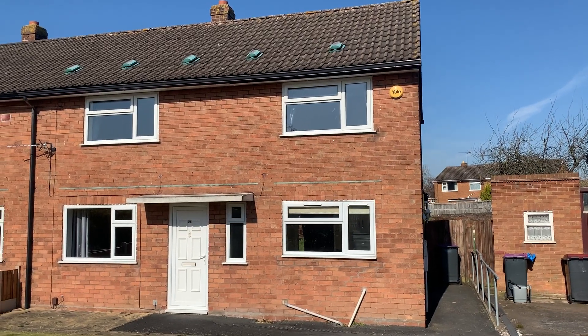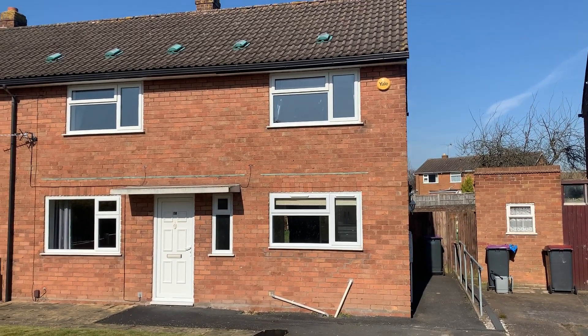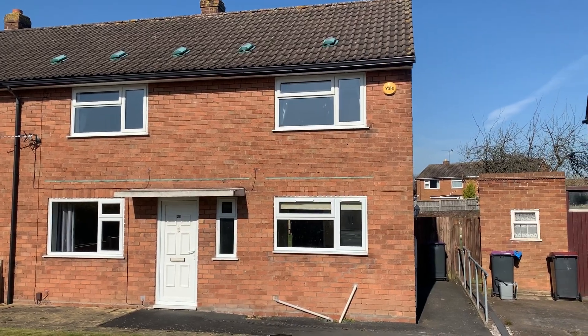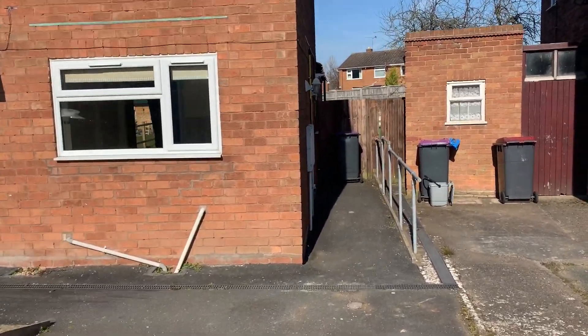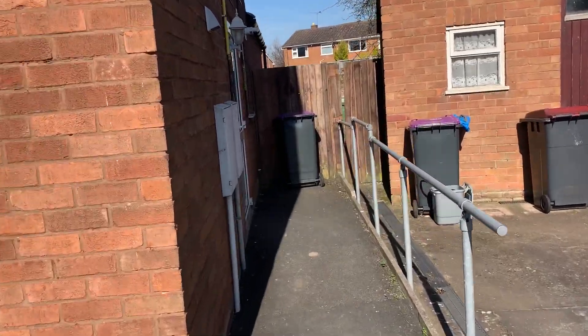Hi, this is Jack from Manley's. This is the property we've got up for let at 24 North Road in Wellington. It's on for £750 per calendar month. I'm here to do a video tour of the inside of the property.